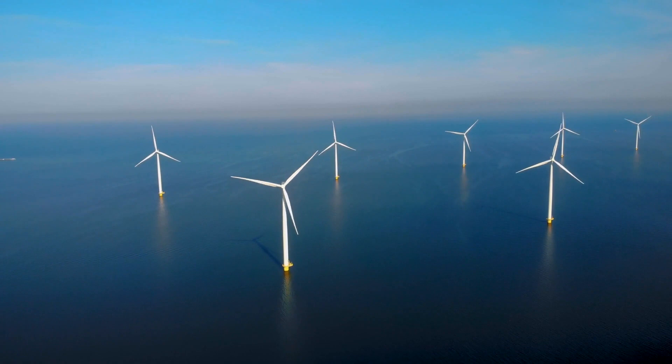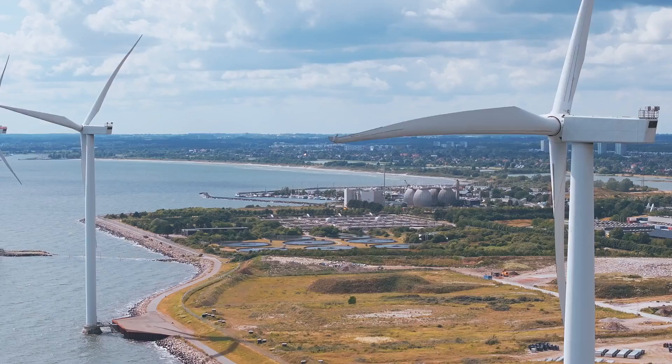According to the U.S. Department of Energy, offshore wind turbines can be as much as one and a half times the height of the Washington Monument and feature blades the length of a football field.